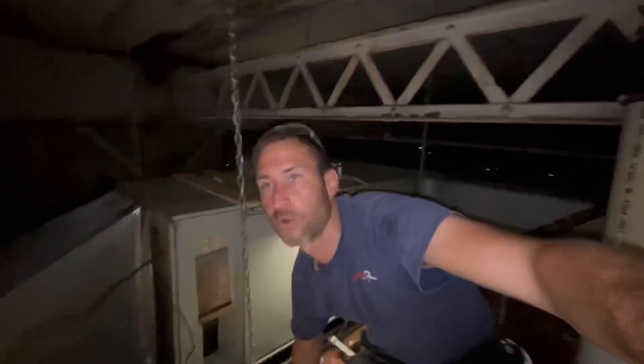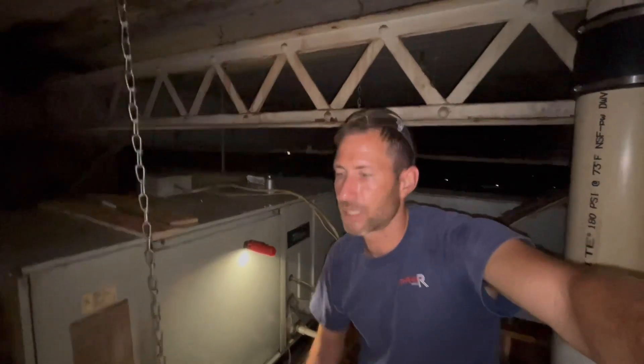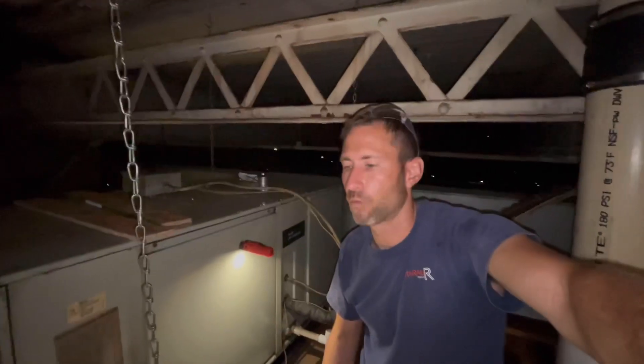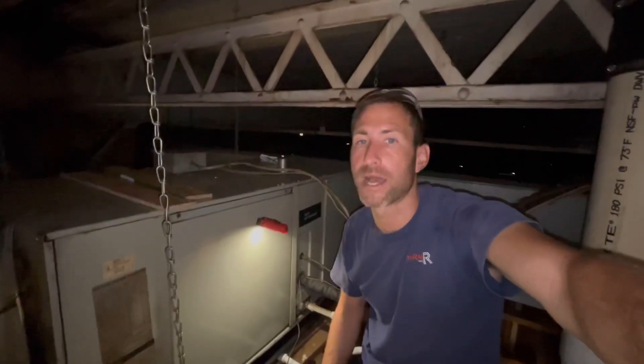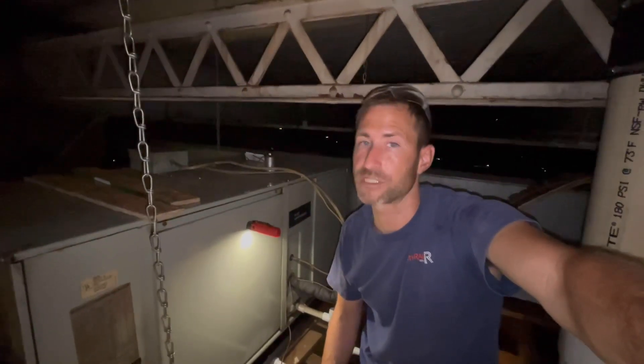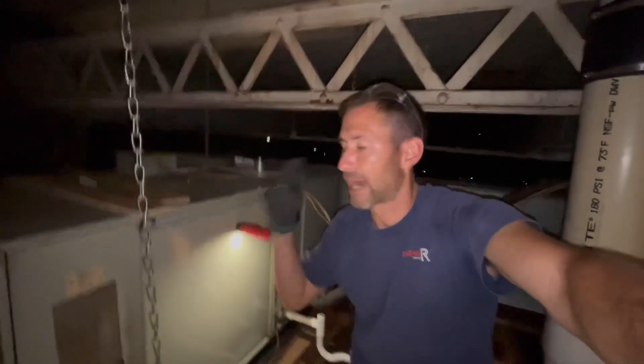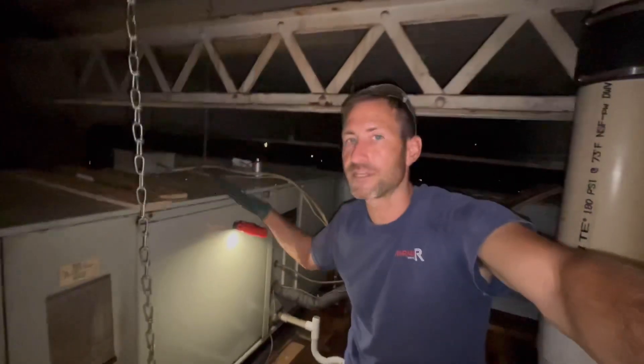Now, a couple things here. If you ever wonder why equipment is neglected — and I mean, not saying that people are lazy, but why people can't work on things — here is a good example that they don't teach you in HVAC booklets. That's one reason why I shoot these videos, to show you guys the actual eyes-on, actually getting on the equipment.